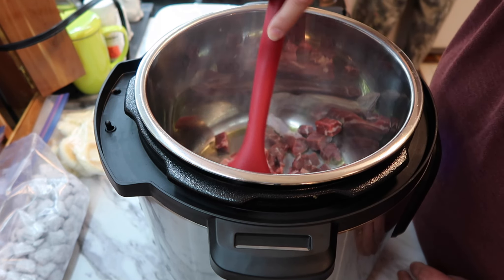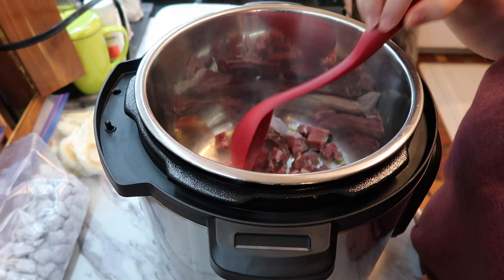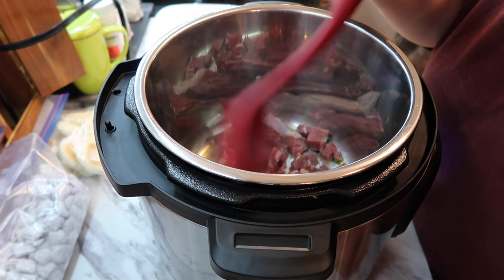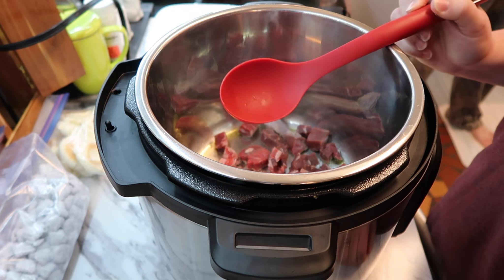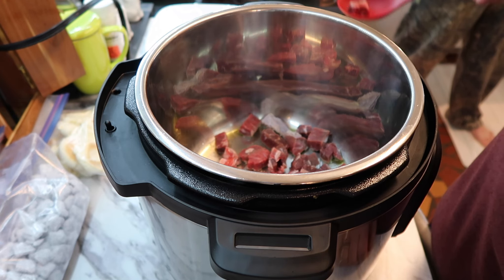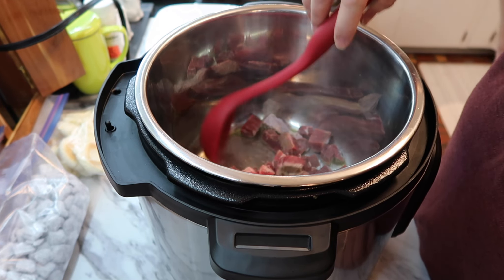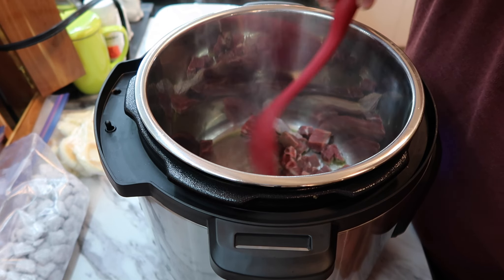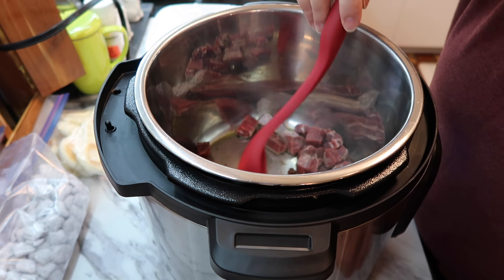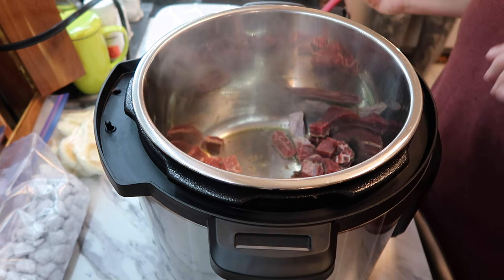I think if the beef doesn't stick it'll be fine. I'll deglaze the pan before I go any further - whenever you get all the stuff off the bottom, that's called deglazing. I'll probably grab one of my little silicone spatulas or a wooden spoon to do that. I'm going to let this cook a little bit on this side, then flip it and finish up all the beef. Y'all really can't see in there very well.